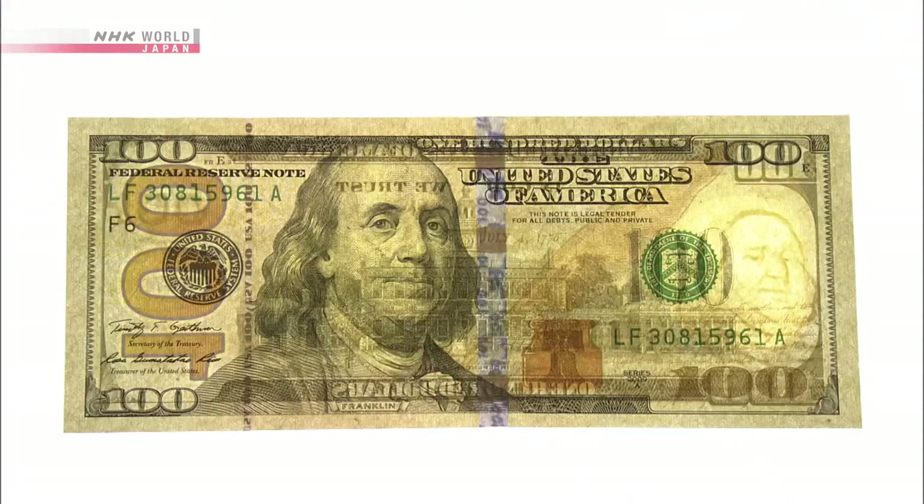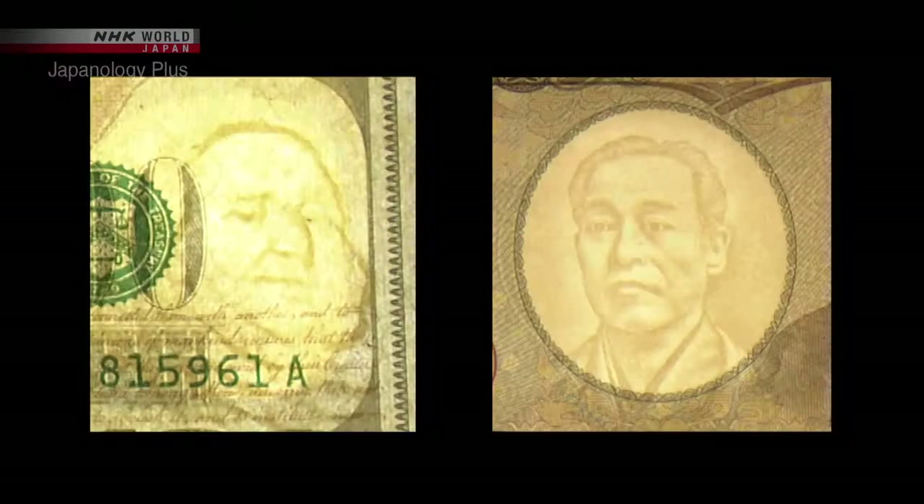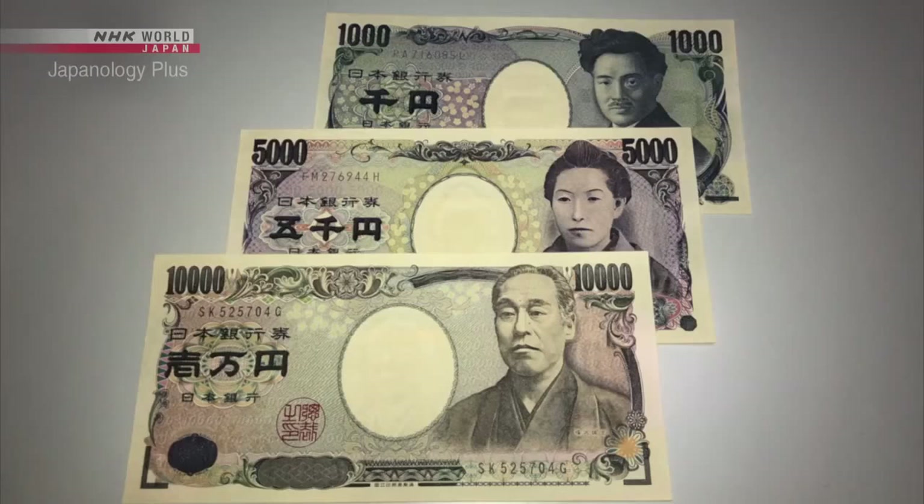Take a look at some US currency. Can you see where the watermark is on these banknotes? It's not as clear as the Japanese one, definitely. The Japanese one is distinctly clearer than all of the others. The difference really is quite noticeable. It's one of the big reasons why Japanese notes are so difficult to forge.